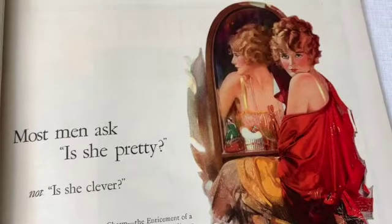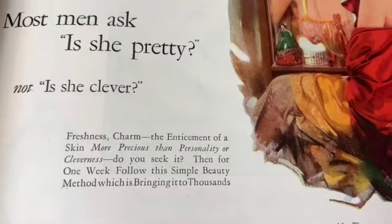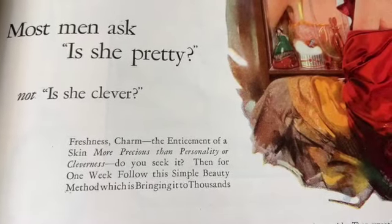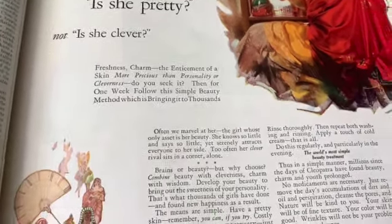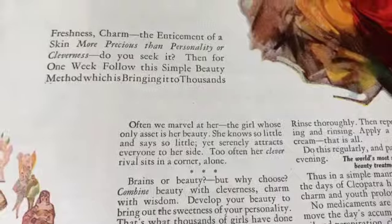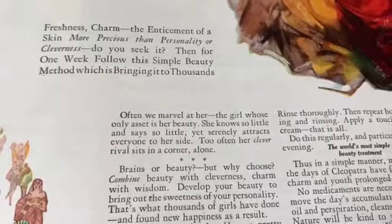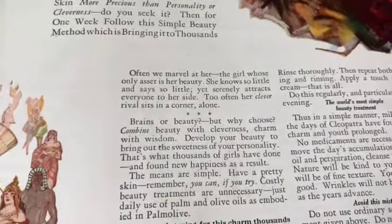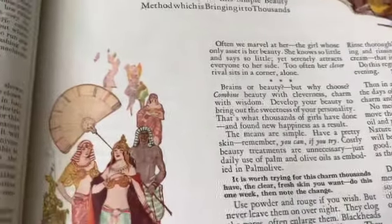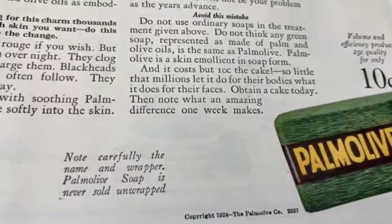'Most men ask: is she pretty, not is she clever?' Hmm. 'Freshness, charm, the enticement of a skin more precious than personality and cleverness - do you seek it? Often we marvel at her, the girl whose only asset is her beauty. She knows so little and says so little, yet serenely attracts everyone to her side. Combine beauty with cleverness, charm with wisdom.' Okay, that's a little bit better. This is for Palmolive soap.